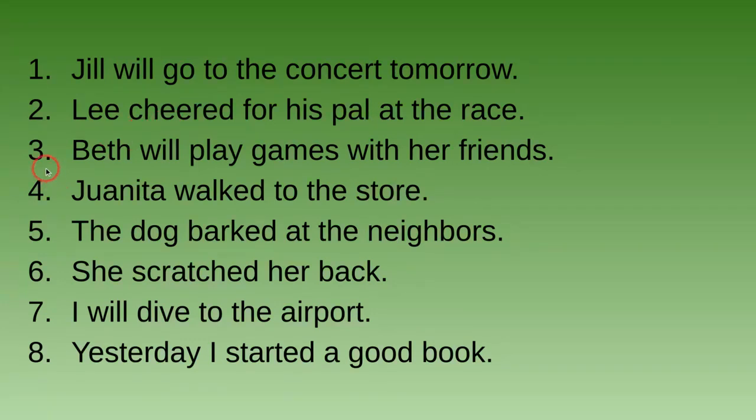Number three: Beth will play games with her friends. This sentence is in the future tense because it has the word 'will' — 'will play games' — so she will do it in the future.